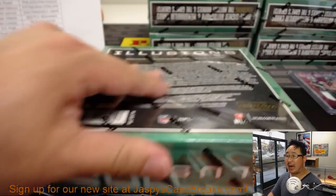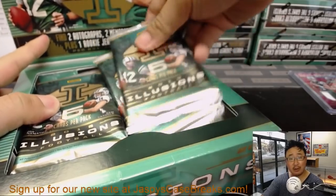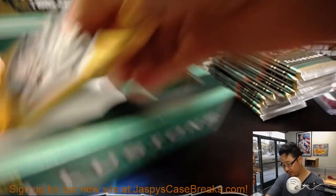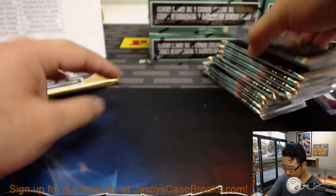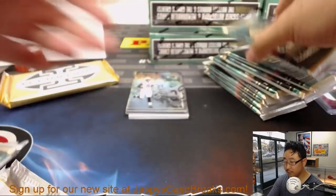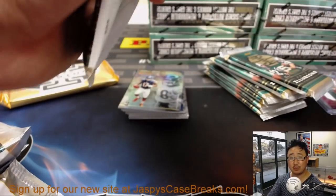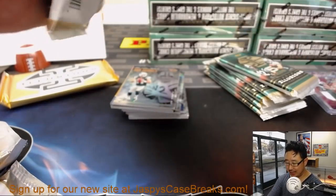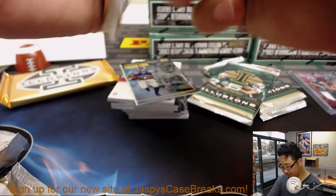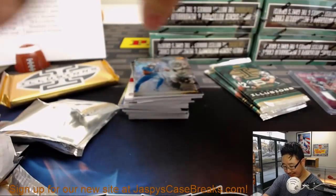Rex is guessing a Nyheim Hines patch auto coming for the Colts in this break — that would make Michael Gallucci very happy. TJ wants to get that Limited Football break going — let's chase some Patrick Mahomes. jazbeescasebreaks.com. I've got the AL wild card game about to start. Brand new release in this Illusions football, some oldies but goodies on the website too.